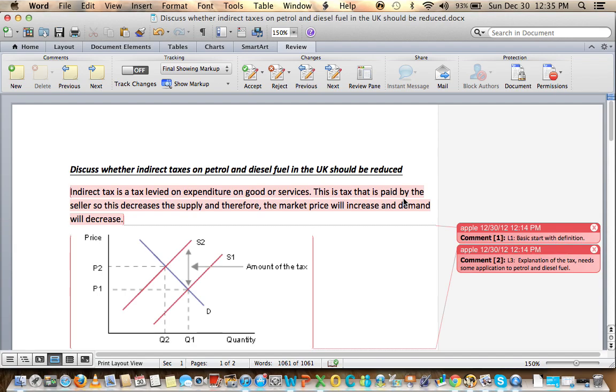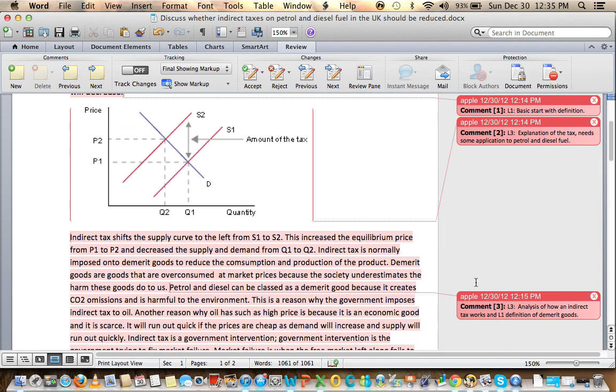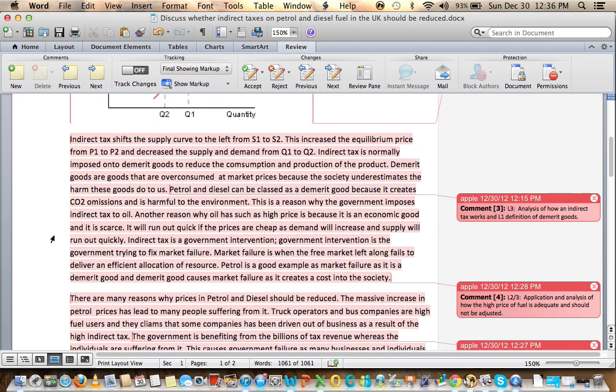The essay opens: indirect tax is a tax levied on expenditure on goods or services. It is paid by the seller, so this decreases supply, market price increases, and demand decreases. There's a diagram showing the supply shift from S1 to S2, price rising from P1 to P2, and quantity falling from Q1 to Q2. Fuel is treated as a demerit good which may be over-consumed because its true harm is unknown, followed by an analysis of how the indirect tax works.